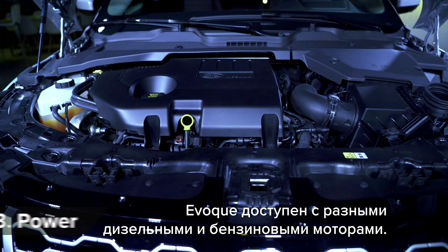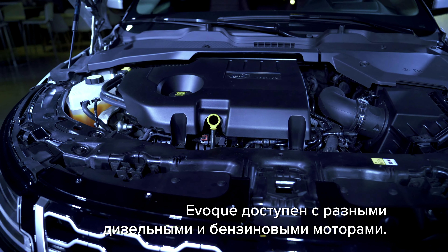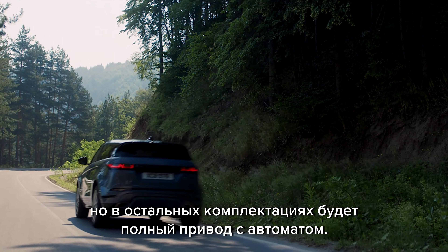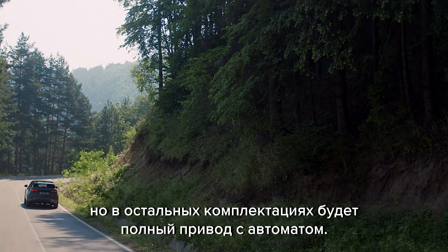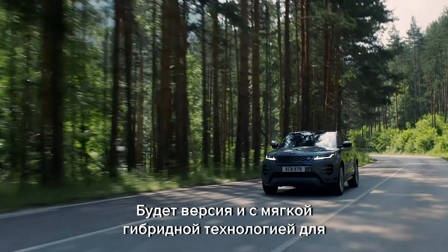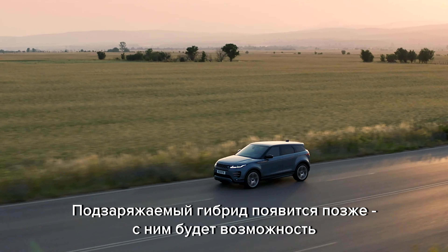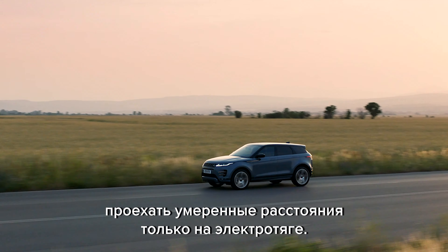You'll be able to get the new Evoke with a range of diesels and petrol engines. The lowest-powered diesel can come with two-wheel drive and a manual gearbox, but the rest of the range are four-wheel drive automatics. These cars also get mild hybrid technology to boost their economy, and a plug-in hybrid will join the range later, able to travel moderate distances on electric power alone.